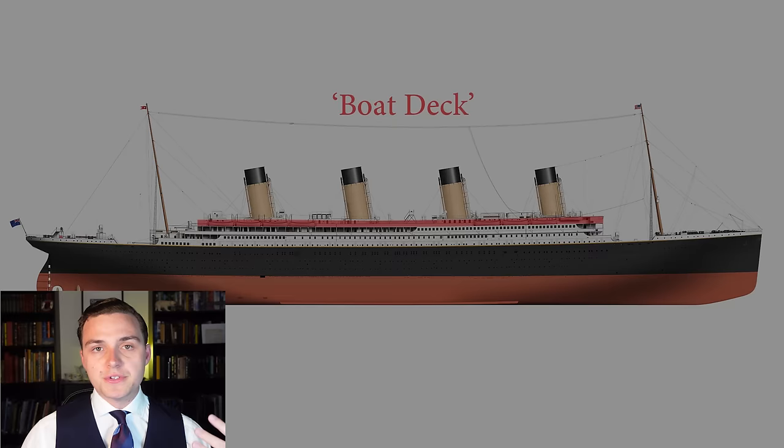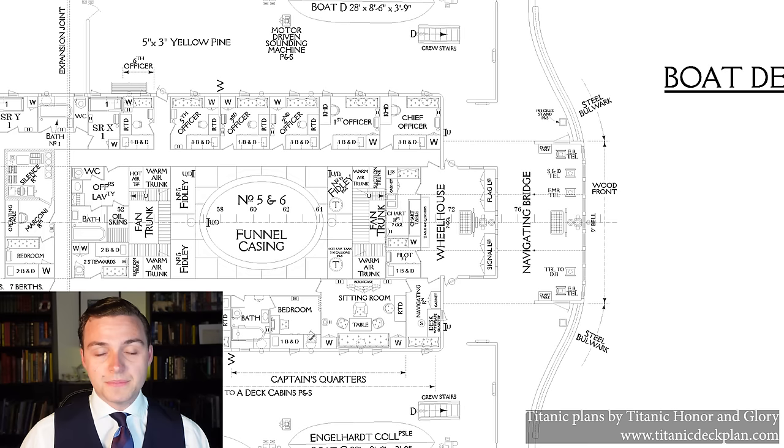We'll start off on the boat deck, which is the uppermost exposed deck of the ship. The bridge is surprising to some people because there isn't one open space — there are actually a couple of unique little things going on here. Most importantly, the ship's main steering wheel, the helm, is enclosed in a wheelhouse.